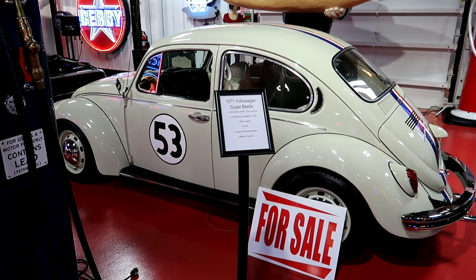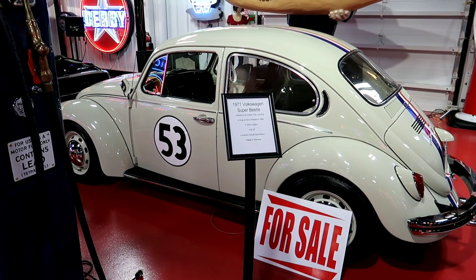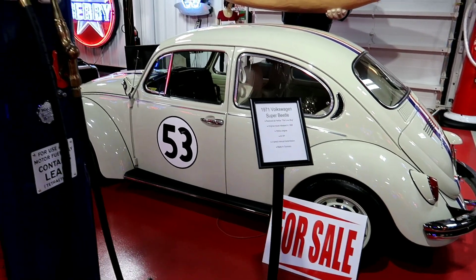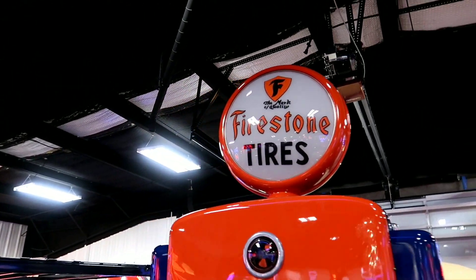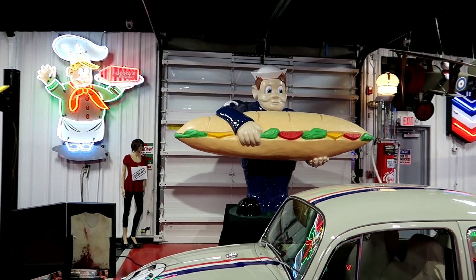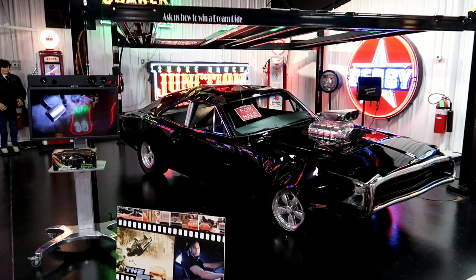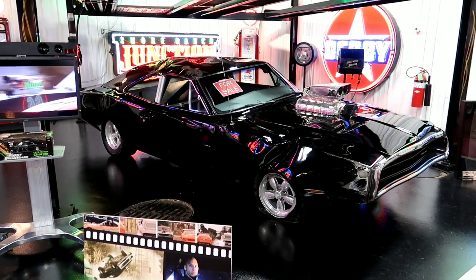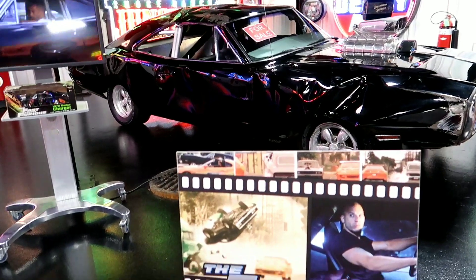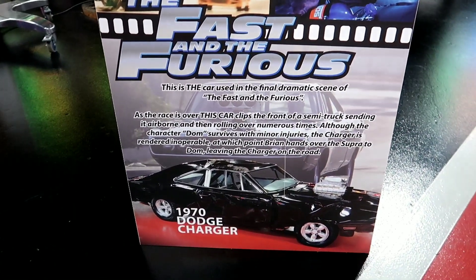This one is a 1971 Volkswagen Super Beetle restored as Herbie the Love Bug, so it was not one of the originals used in the movie. And this wrecked one says it's from Fast and the Furious - flat tire and all, it can be yours. Then there's a 1970 Dodge Charger.